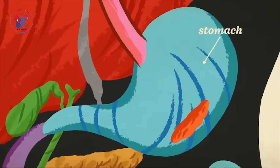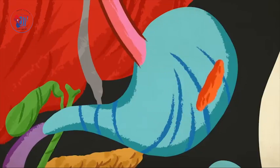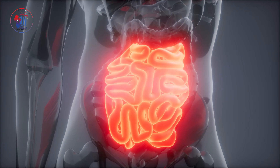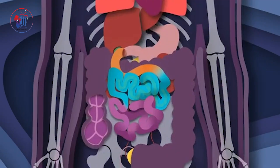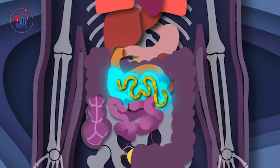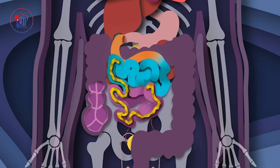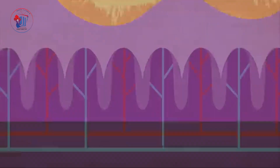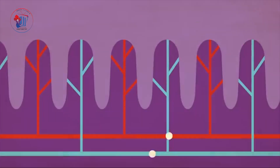When the food reaches your stomach, it meets gastric juices that help break it down further. The stomach churns the food into a liquid called chyme, making it ready for the next stage. Most of the magic happens in the small intestine. The small intestine uses bile from the gallbladder and digestive juices from the pancreas to break down food even more. Here, nutrients are absorbed into the blood and sent all over the body to provide energy and repair tissues.